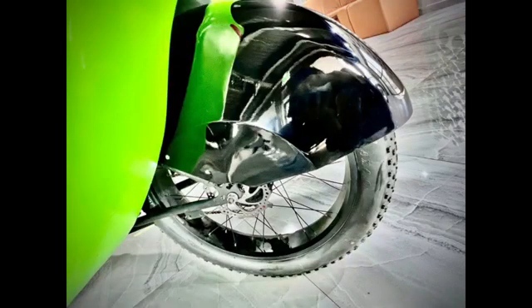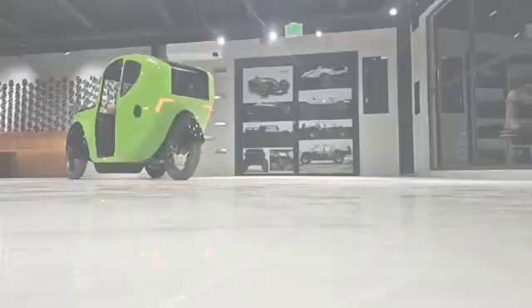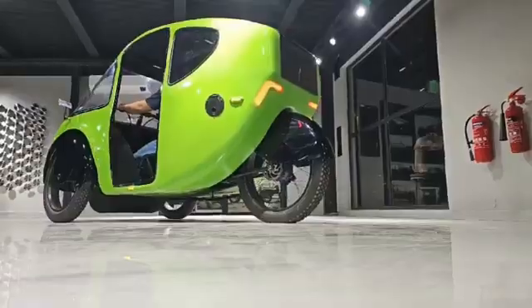Our motor is 750 watts with 100 newton meters of high torque, internally geared from the rear hub, able to offer reverse, standard, and cruise control.